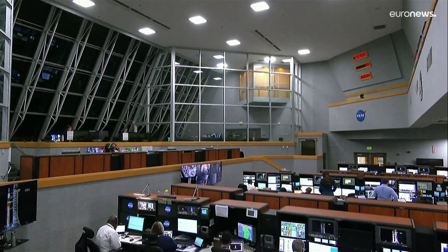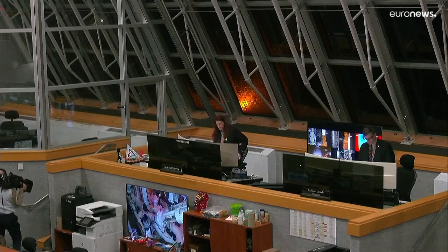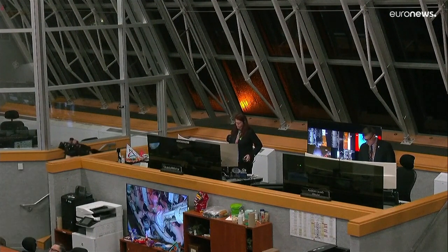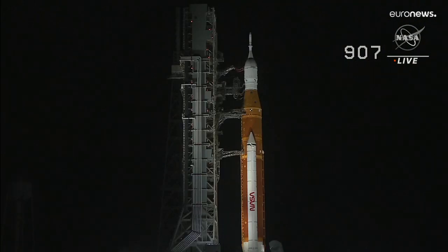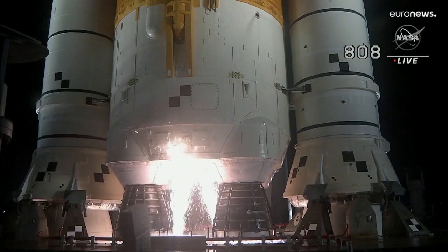...so that you can listen in. Attention on 3-2, this is the launch director performing the final poll for launch. This is the autonomous launch sequencer on board the rocket. It will take over, counting down to lift off of Orion on its maiden voyage to the moon. And here we go.